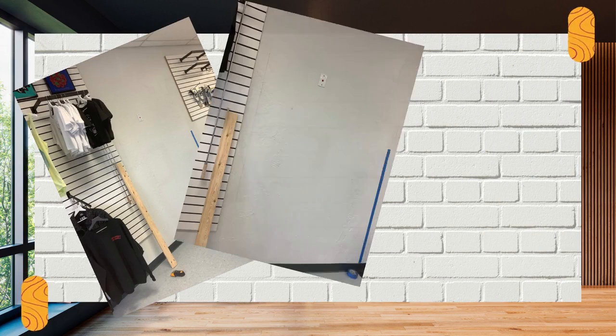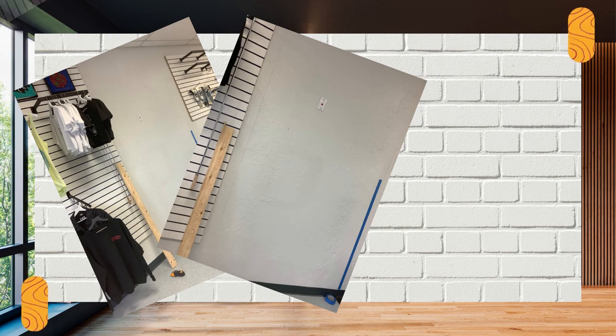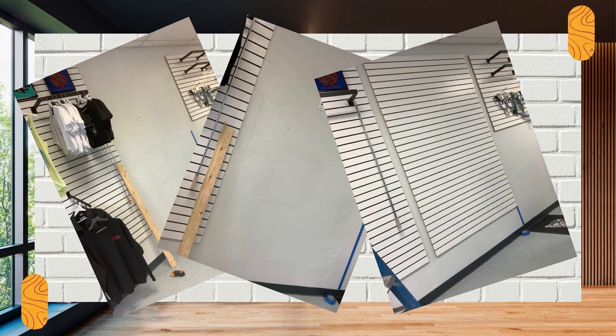Plus, our SlapWall panels are made from high-quality materials that are built to last. Our professional SlapWall installers can help you create a functional and stylish space in no time. Whether you're looking to outfit a new office or add some personality to your home decor, we've got you covered.